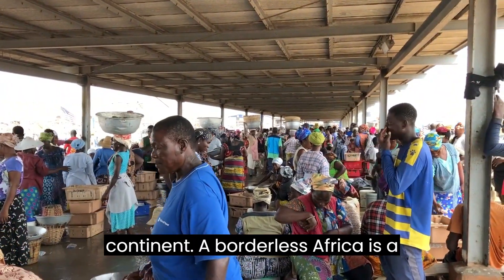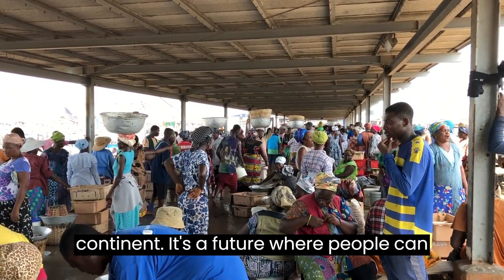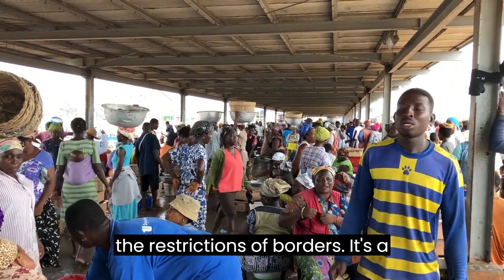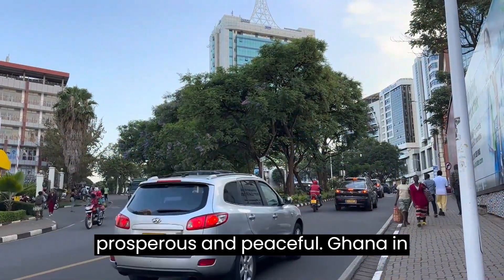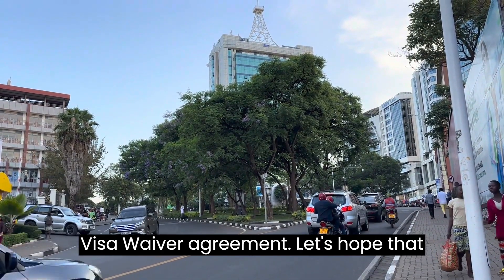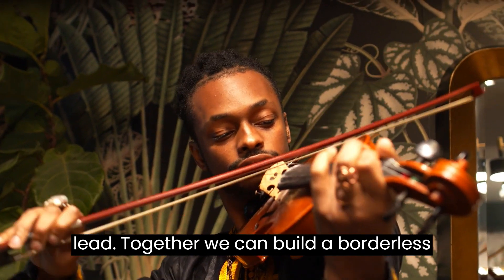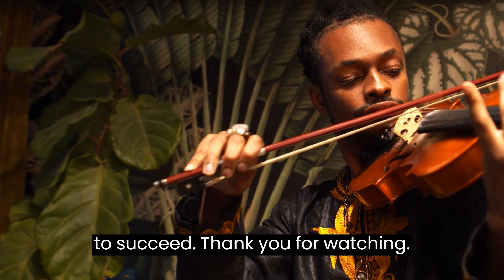A borderless Africa is a vision of a better future for our continent — a future where people can travel, trade, and live freely without the restrictions of borders, where Africa is more united, prosperous, and peaceful. Ghana and South Africa have taken a great step towards this vision by signing a visa waiver agreement. Let's hope that other African countries will follow their lead, so that together we can build a borderless Africa where everyone has the opportunity to succeed.